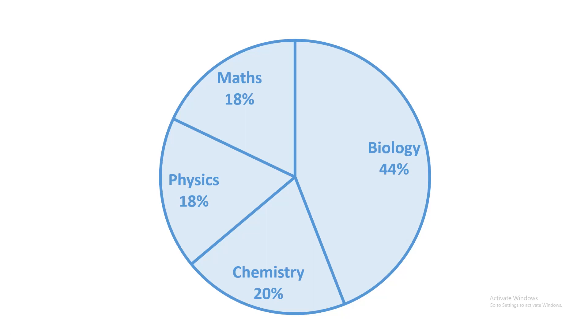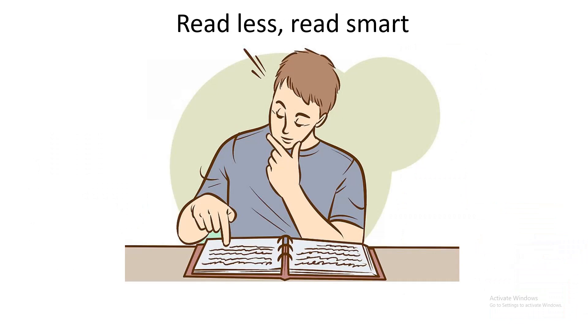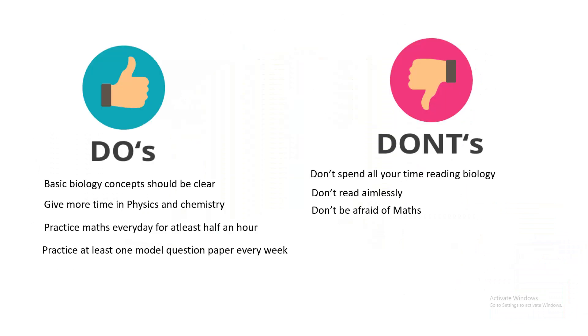You need to study less but study smart. The basic concepts in biology should be very clear, but don't spend too much time on biology alone, because chemistry, maths, and physics together contribute more than biology in this exam. Every day practice a little bit of math, because most biology students forget basic formulas, so give more dedicated time to that.